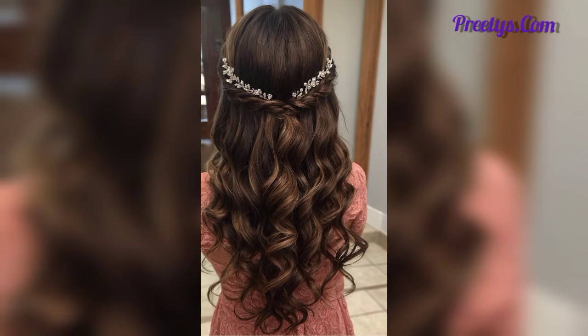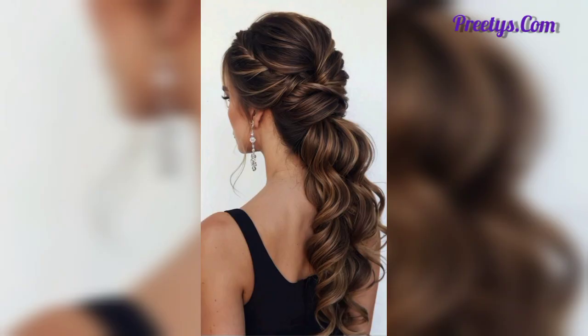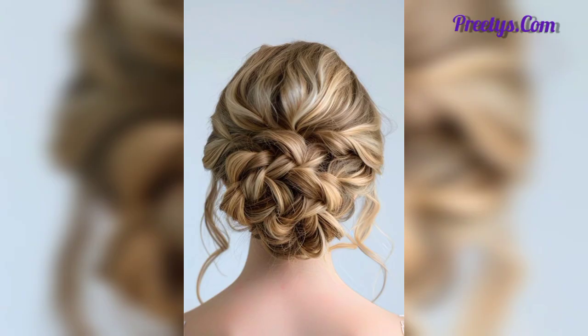A braided crown is a boho chic style that involves braiding the hair around the head like a crown. Soft romantic curls can be worn down or swept to one side. An elegant and timeless updo is perfect for showcasing statement earrings or a detailed dress back.